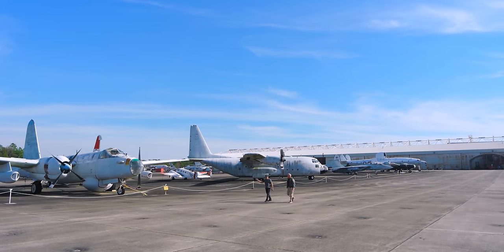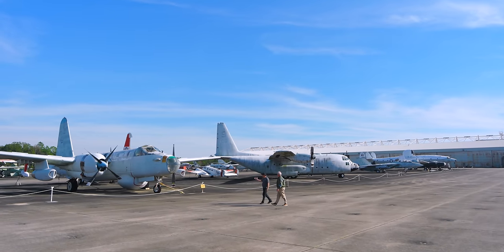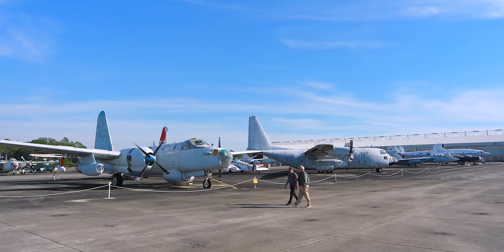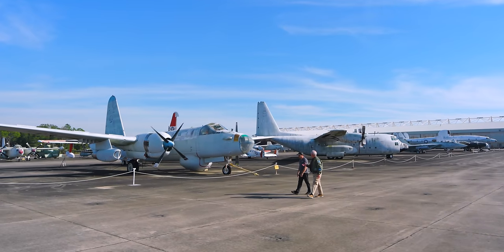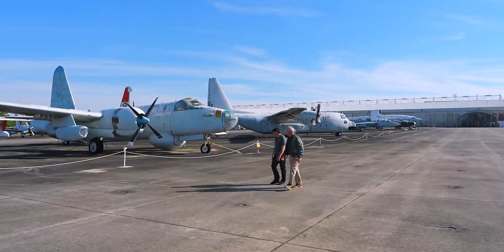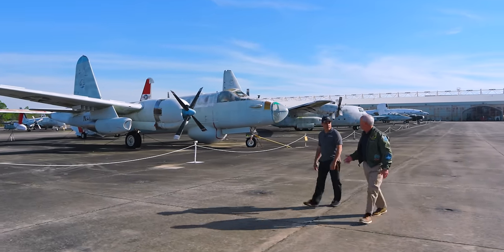Let's walk around and see some of these other aircraft. This is the Neptune. It was a shore-based anti-submarine patrol aircraft, essentially used to hunt submarines and other surface contacts — a maritime surveillance aircraft.